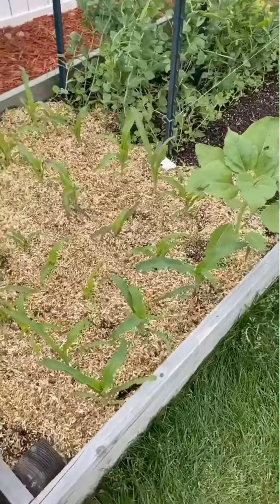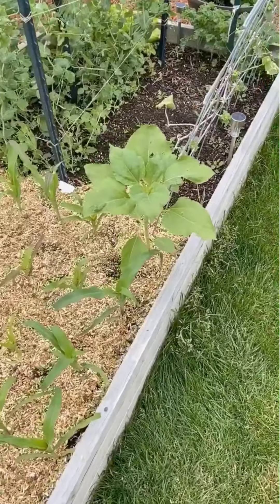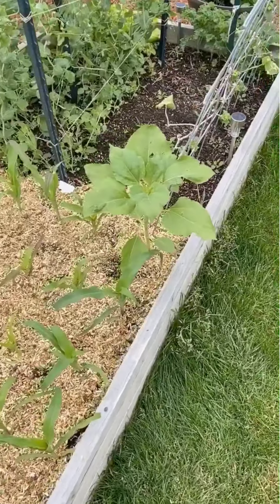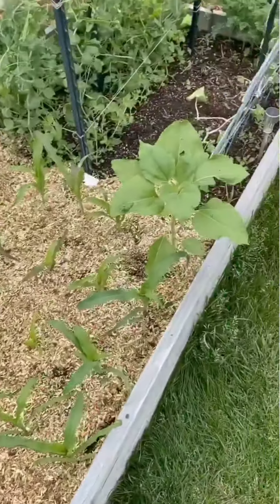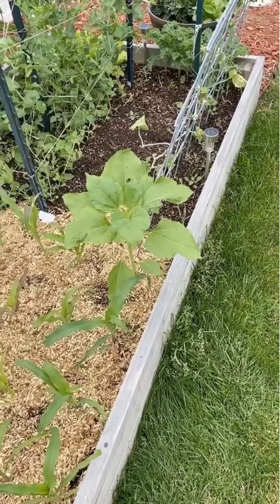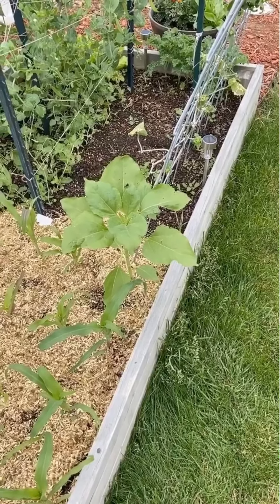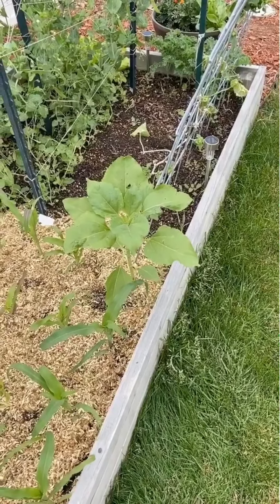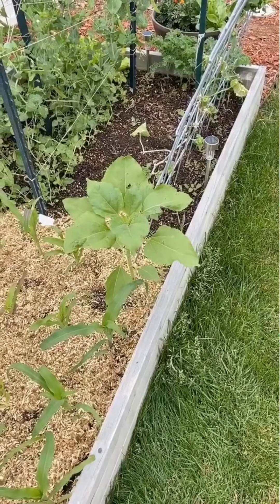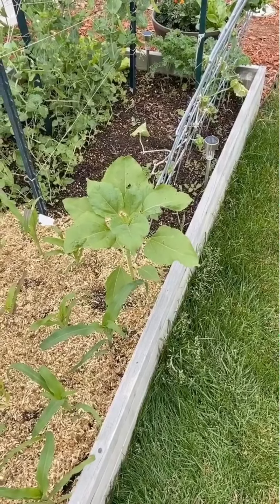Moving along here with the corn — have you ever heard of glass gem corn? When you grow this, the kernels are all different colors, very rainbow-ish. Sometimes they're bluish and white, sometimes reddish. Very decorative and ornamental. Beautiful. Can't wait to harvest some of that and get some beautiful kernels out of it.